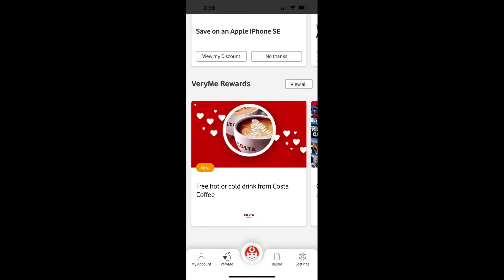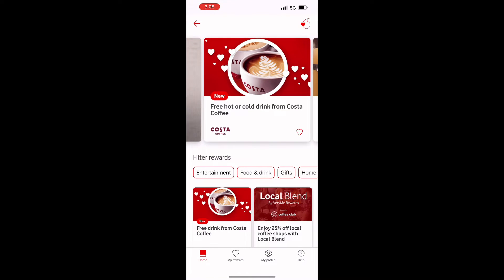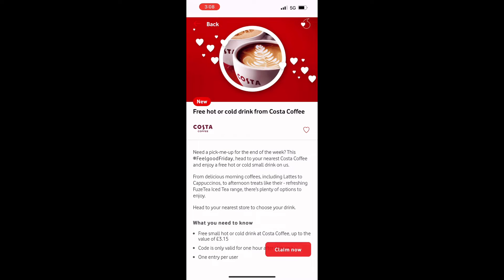We will click on the rewards section to find the options. We will click on the offer to see if you can find it, and then we will show you how to use the offer.